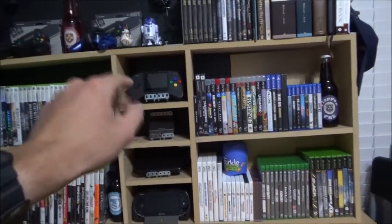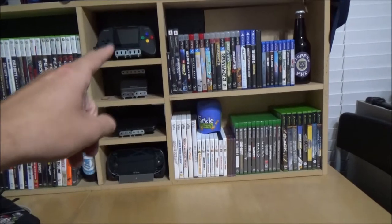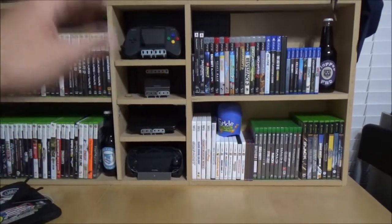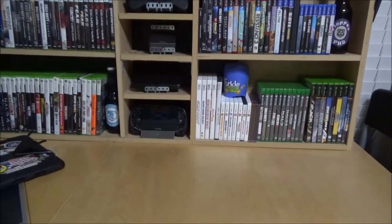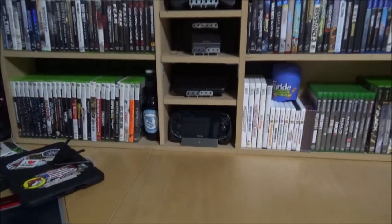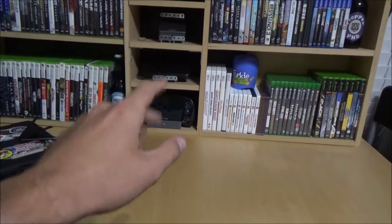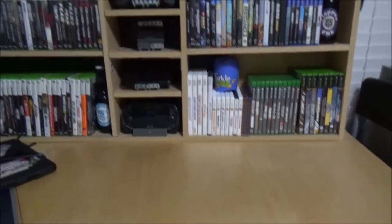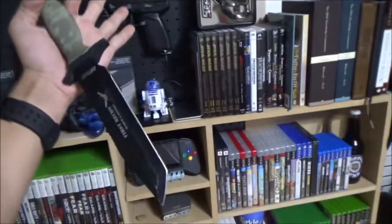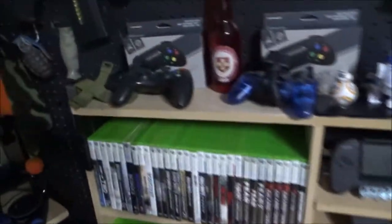Up there is a Retro Duo Portable — basically with adapters you can play almost all older consoles on that. You can even play Game Boy on there with an adapter. It's designed to run SNES without adapters but comes with an NES adapter, and they sell adapters for pretty much anything cartridge-based. Game Boy Advance — that's the better model with the screen backlight. Nintendo 3DS. PS Vita with the grip and charging stand. Up top is the infamous knife I use for all unboxing videos — it's an Amazon EmTech knife. Nothing fancy, it just looks cool.